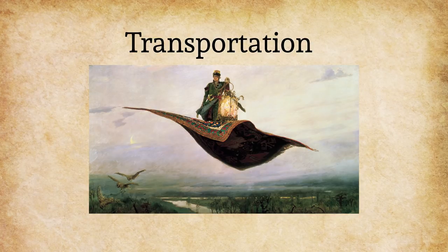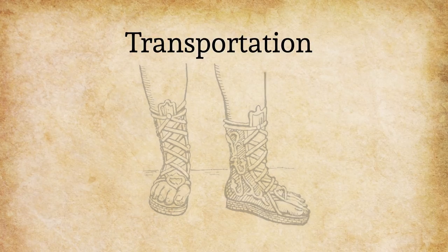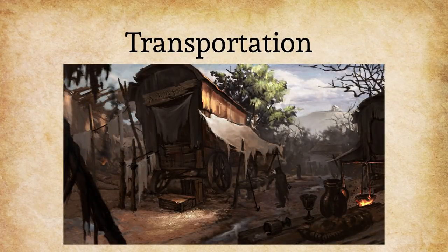I'd like us to simplify this by thinking about the most basic and simple invention: the shoe. The invention of foot covering allowed ancient peoples to traverse more difficult terrain and for longer periods. The advent of skis and snowshoes let people travel faster and longer over frozen terrain. Bridges shorten the amount of time it would take to cross potentially dangerous bodies of water.